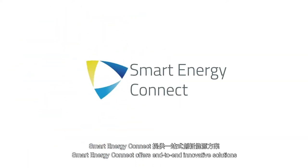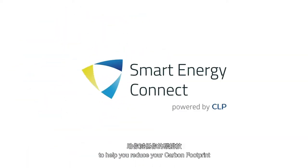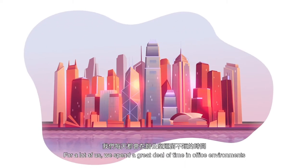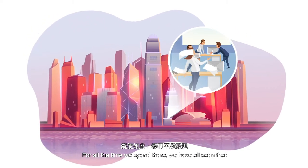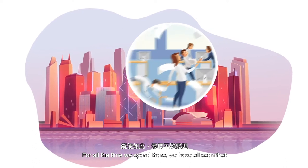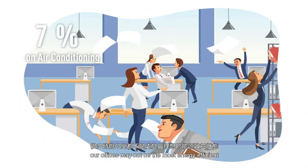Smart Energy Connect offers end-to-end innovative solutions to help you reduce your carbon footprint. For a lot of us, we spend a great deal of time in office environments, and for all the time we spend there, we have all seen that our offices may not be the most energy efficient.